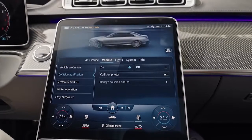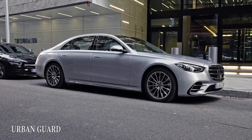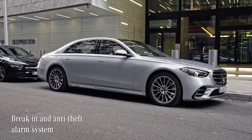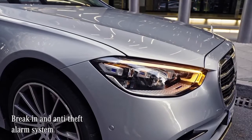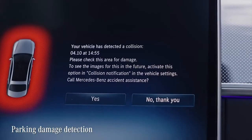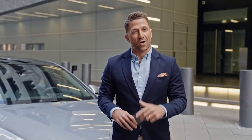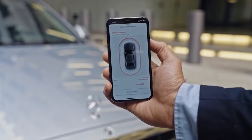Another optional feature is Urban Guard, with which Mercedes-Benz is the first car brand to offer all-round monitoring of a parked car, including break-in and anti-theft alarm systems. If your car is touched by another road user while parked, you'll receive a message on the MBUX when you enter the car, or a push notification via the Mercedes Me app.